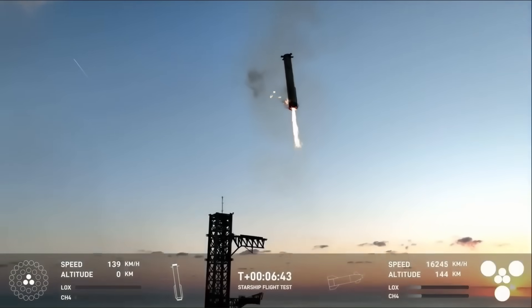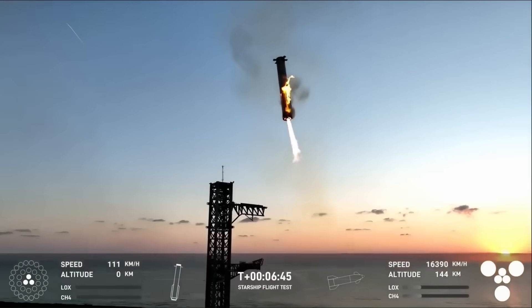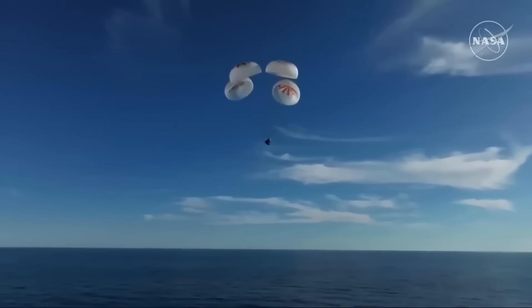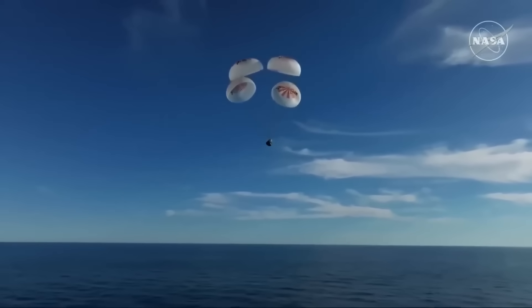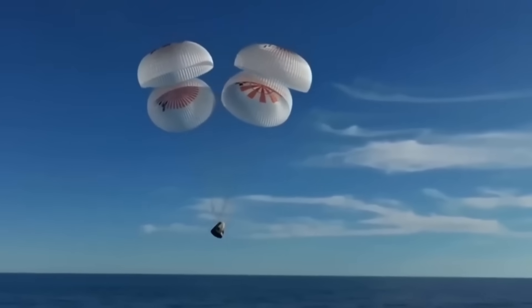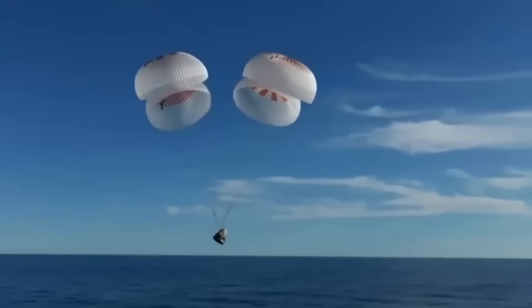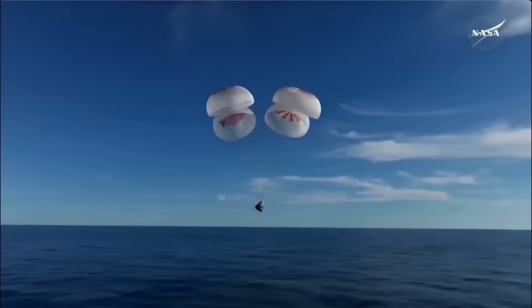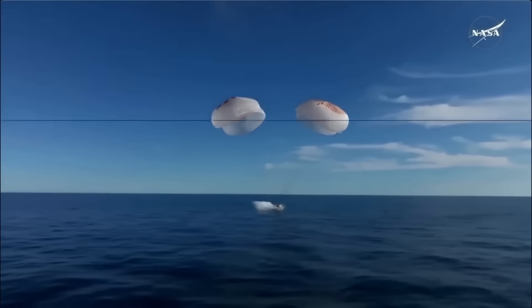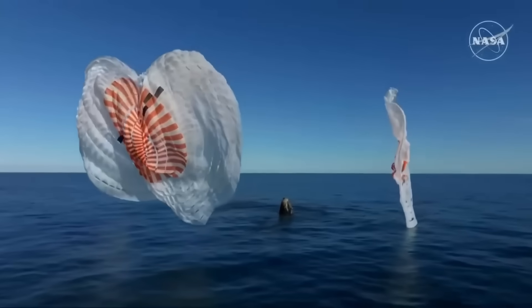This new catching method will be far safer and faster than the current way SpaceX recovers its Crew Dragon capsules. Right now, even when everything goes right, the parachute and splashdown system is still risky. Crew Dragon slows down with parachutes and then hits the ocean at around 15 miles per hour. That may not sound like much, but for a heavy spacecraft carrying astronauts, it's like a small car crash on water.